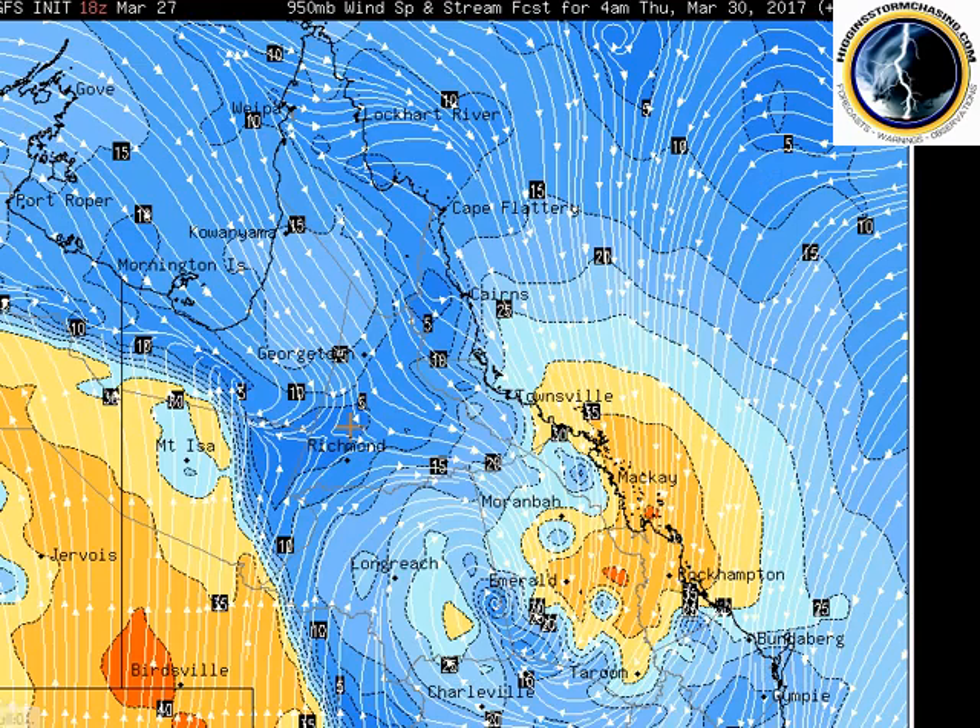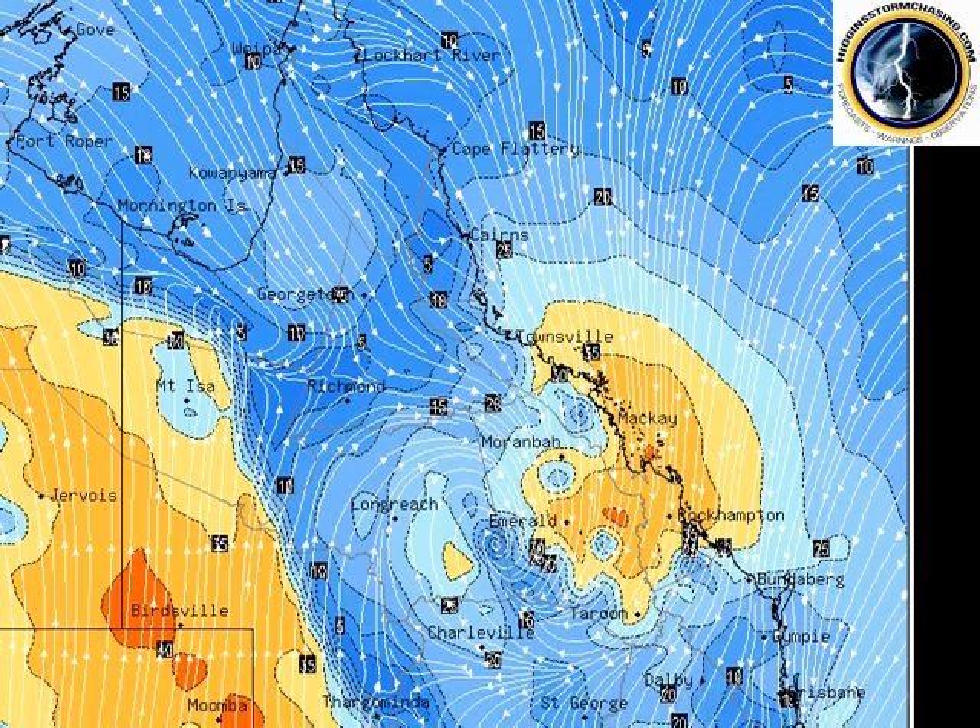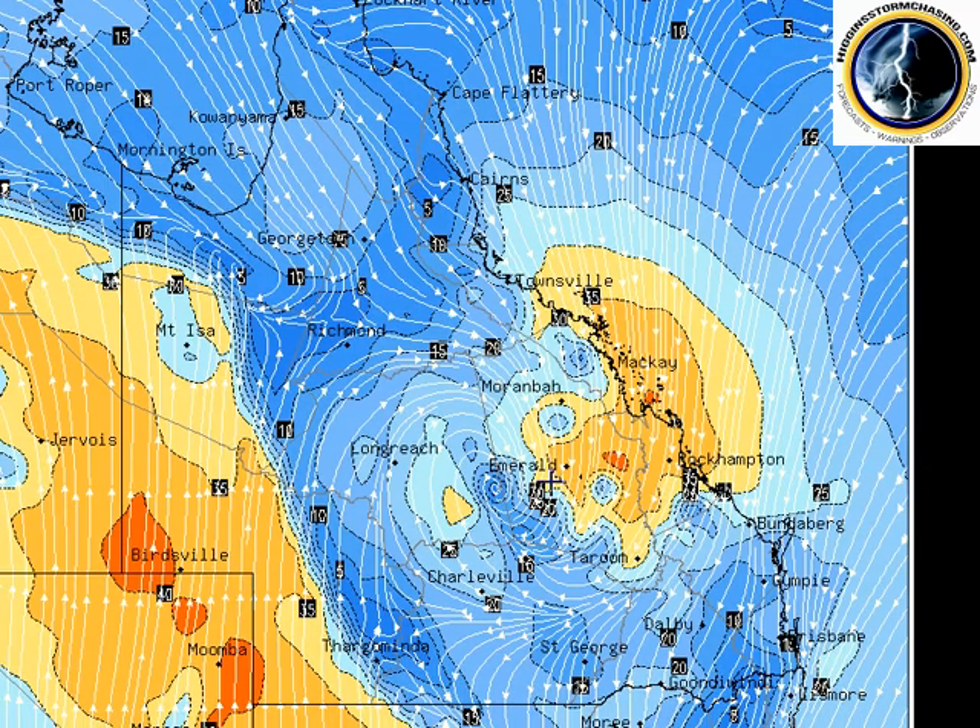Thursday morning at 4am, you can see the system is forecast — and forecast may change, but we don't expect it to change too much — to be between Longreach and Emerald. This is showing you where XTC Debbie will track on a forecast scenario, which should be pretty close to the money now. In between Emerald and Longreach with this very strong onshore flow, all the way down the Queensland coast, even right down into southeast Queensland and northeast New South Wales.